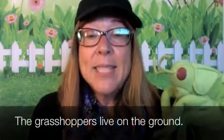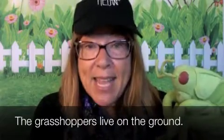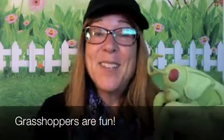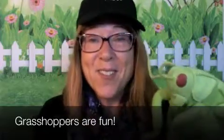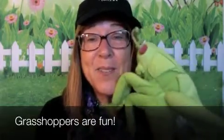Los saltamontes viven en la tierra. The grasshoppers live on the ground. Los saltamontes son divertidos. Grasshoppers are fun.